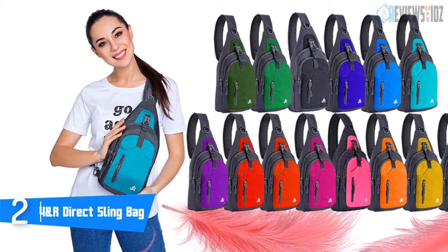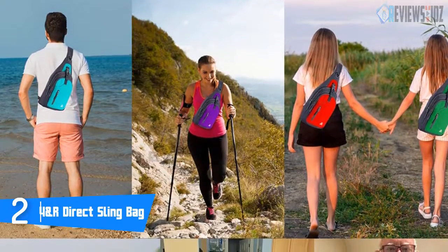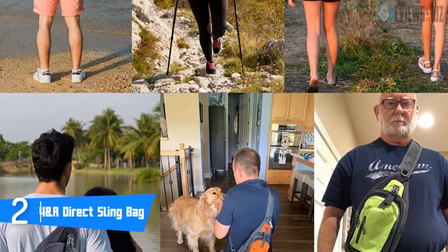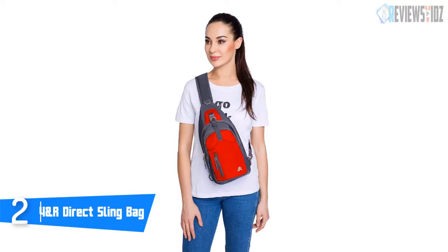Its weight is only 8.8 ounces, making it very lightweight to carry. The sling bag comes with a large internal pocket that can hold a 9.7-inch iPad, a Kindle, or a small laptop. It is scratch-resistant and easy to wash. Y&R Direct holds a one-year warranty on every sling bag.